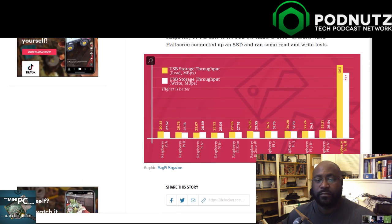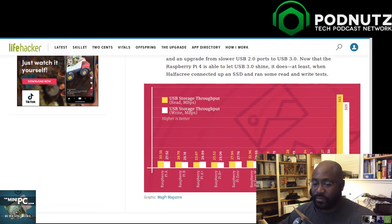Toward the bottom of the article they show USB read/write throughput: the Raspberry Pi 3A was getting 38 and 36 megabytes per second, and the Raspberry Pi 4 is getting 363 and 325 megabytes per second - literally about 10 times faster. I love those numbers.